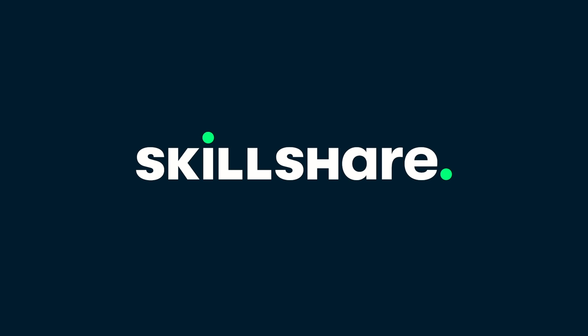This video is sponsored by Skillshare. Hey guys, welcome to my channel Soil & Margarita. My name is Roxana.